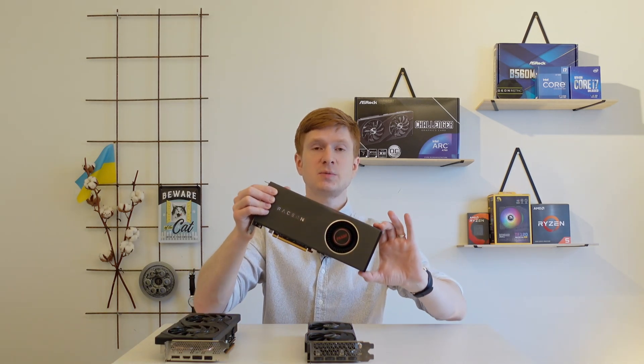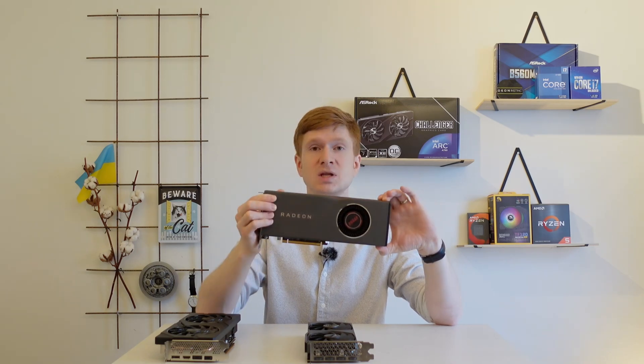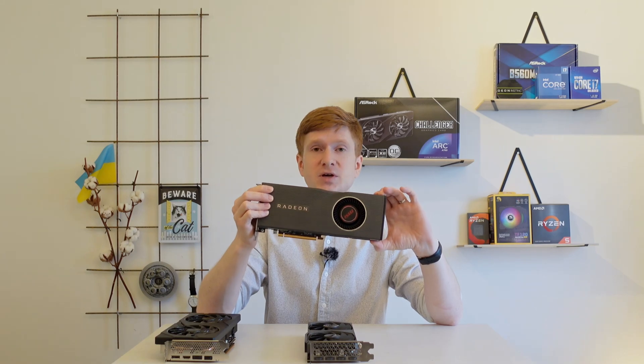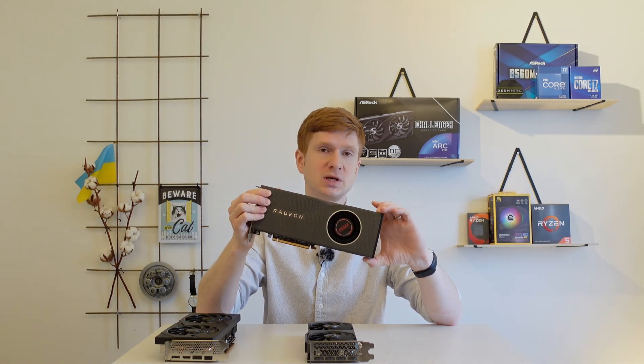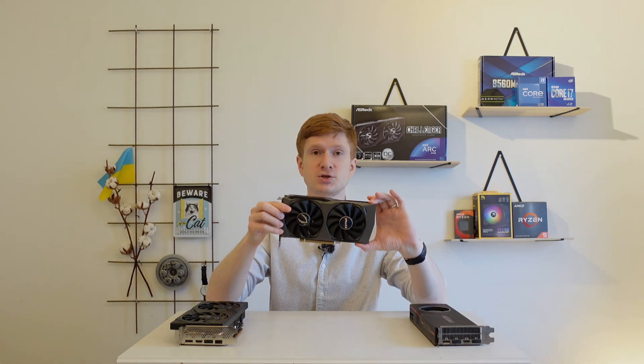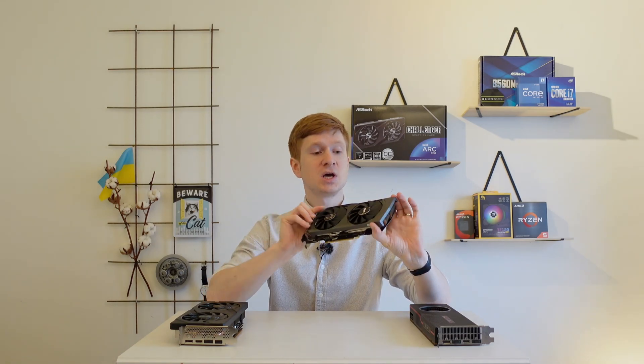For AMD I picked the Radeon RX 5700 XT. Maybe I should have gone with the RX 6600 or 6650 XT, but I don't have those GPUs at the moment, and this one performs very close to those and maybe even better in some games. For NVIDIA I have the RTX 3060 12GB from Zotac. The last one, and probably the most interesting, is the Intel Arc A750 from ASRock. It looks really nice, the cooler works very well, and the card stays cool and silent.